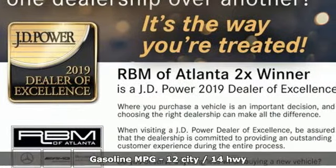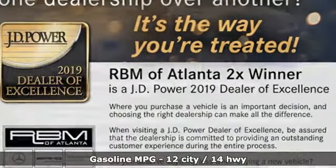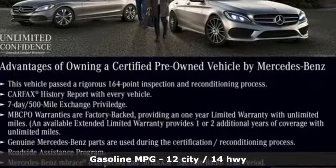Here's a certified 2017 Mercedes-Benz G-Class. If a road doesn't exist between you and your destination, then make your own and do it in luxury.